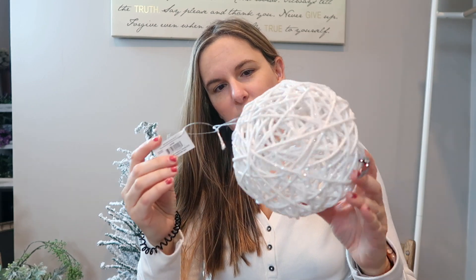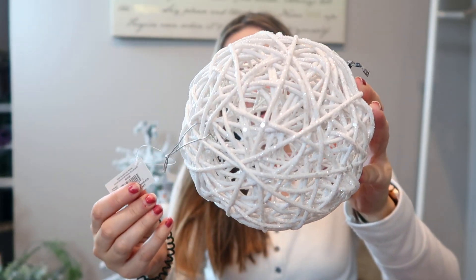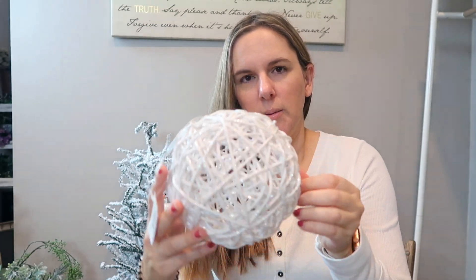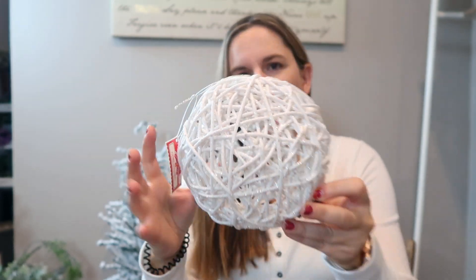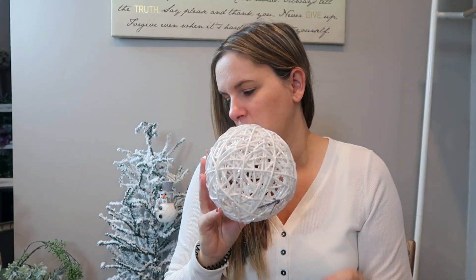I did find another jumbo ornament — again $3.98 — and I really liked the white sparkly finish. I love these types of orbs because they're just really good fillers but really cute too. So I picked up that one.